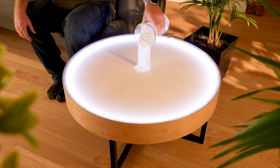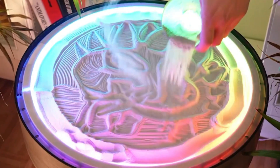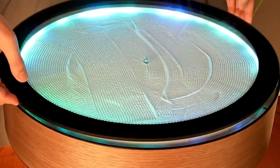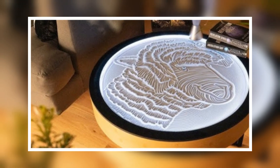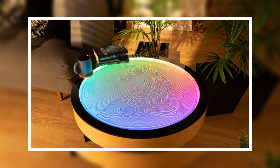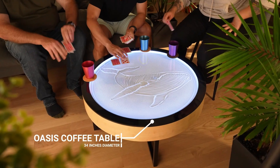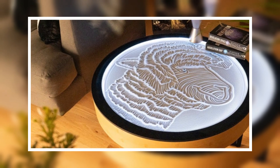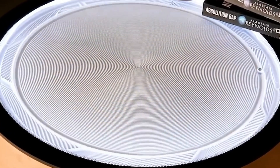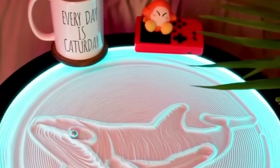Last but not least, say hello to furniture that charges your phone and lights your space. The Oasis side and coffee tables aren't just sleek pieces of decor — they come loaded with hidden wireless charging pads, ambient LED lighting, and built-in Bluetooth speakers. Perfect for your living room, office, or bedside. They blend functionality with minimal design. It's the kind of smart furniture that quietly upgrades your entire space without screaming tech, and they look just as good as they work.